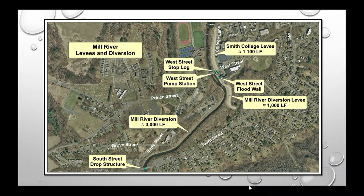Switching to our flood control system: the Mill River portion includes approximately 1,000 linear feet of levee and associated pump stations. Vegetation management is particularly important along this section.